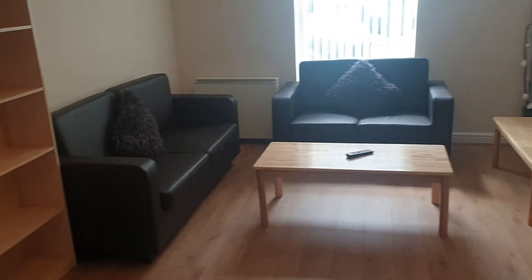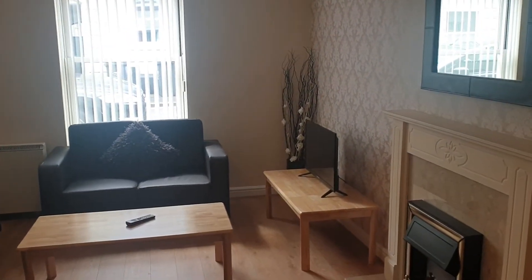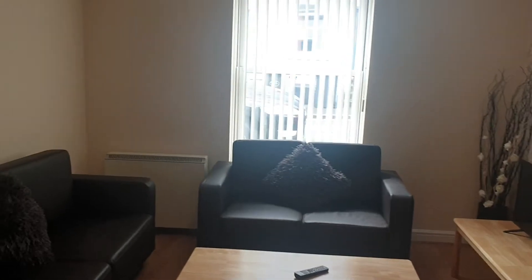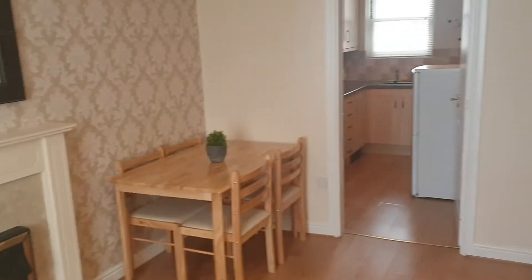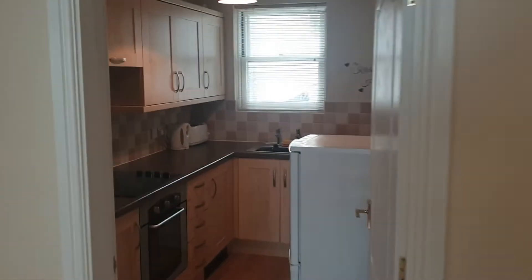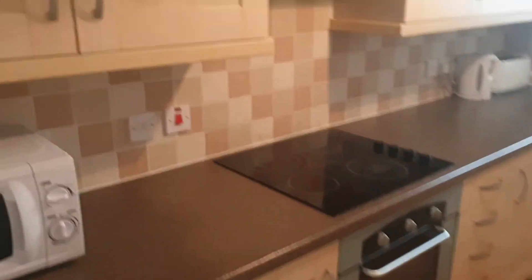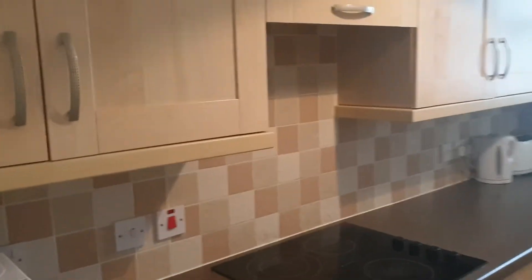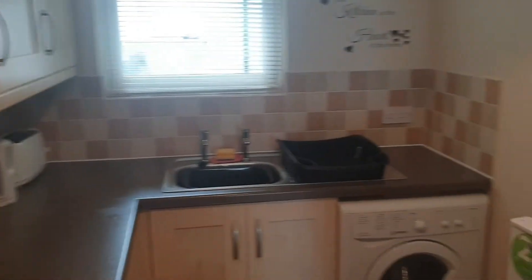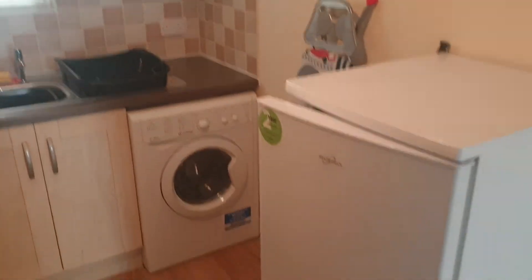I'm shooting this video horizontal as requested. In the living area you've got everything you need: two two-seaters, a TV, and a table and chairs. Through here there's a nice little kitchen — all relatively contemporary — with an electric oven, hob, microwave, fridge freezer, and a washing machine as well.